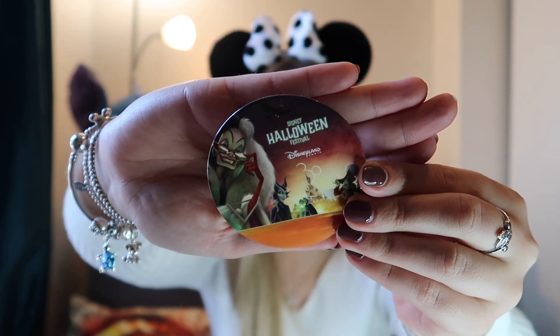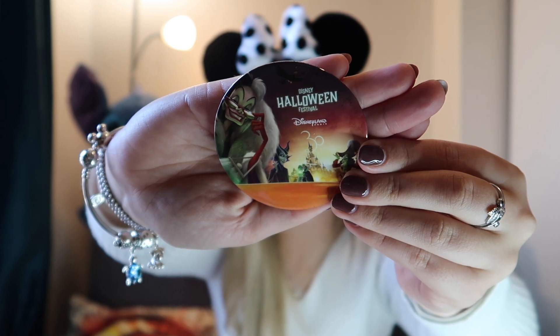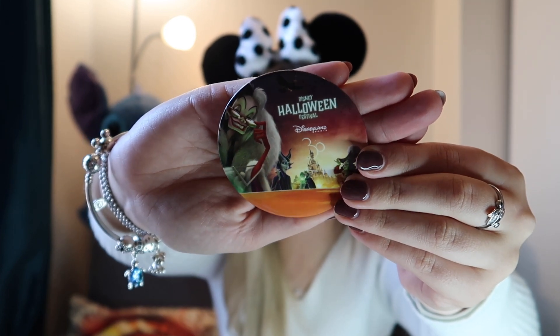The last few things are freebies. First is a badge that says Disney's Halloween Festival with the 30th anniversary logo. We were there from the 29th of October to the 1st of November. I didn't get my hands on these until the last day because it wasn't advertised where to get them. I ended up asking a cast member on Main Street and they said they're only available at your hotel. I went back and asked for four so we each got one. It features some of the villains on there, which I love — a really cool little memento.